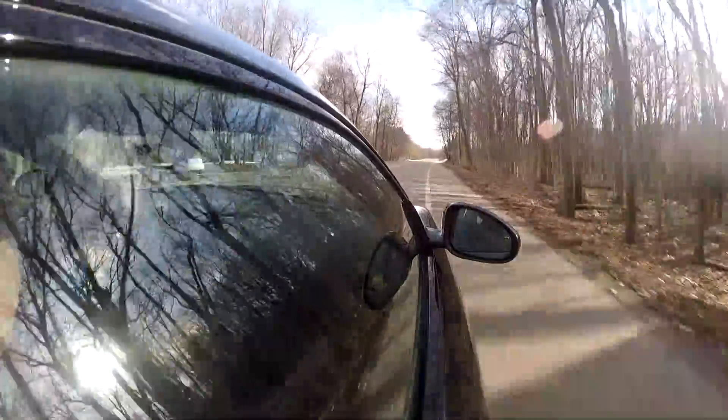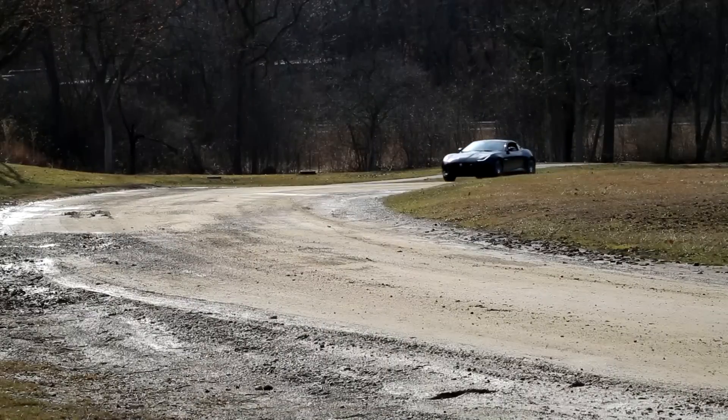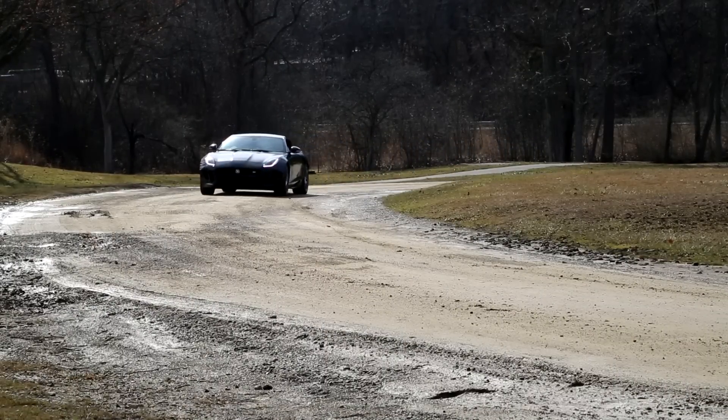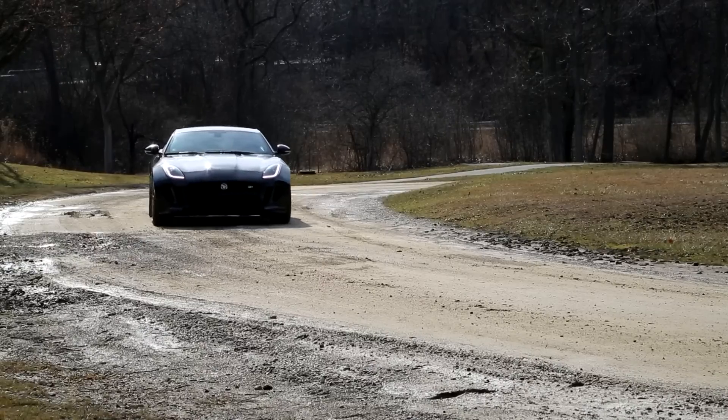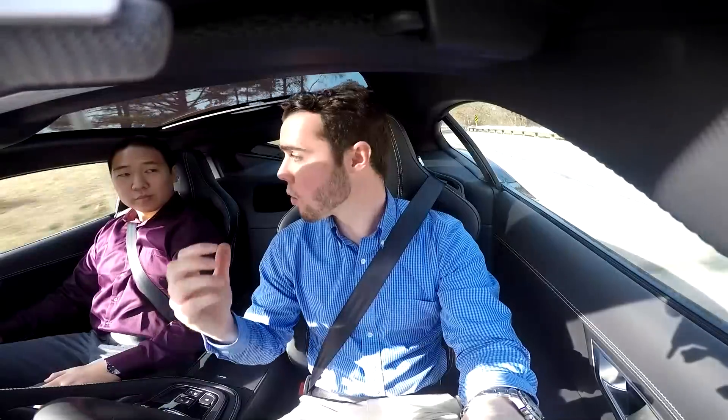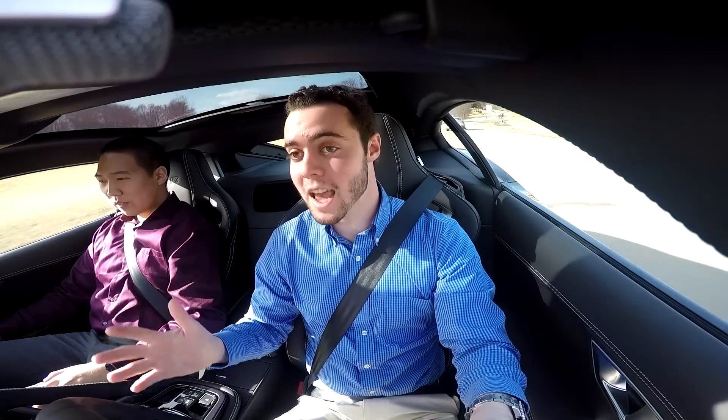If you put it in dynamic mode, the once relatively loose steering stiffens up, the dampers get firmer, the throttle response is more intense, the shifts are crisper, and it becomes an outrageous machine to drive. What I'm most surprised with, given its 3,900-pound weight, is how nimble and tossable this car really is. It does seem to shrink around you.